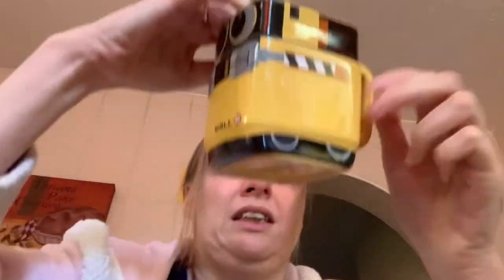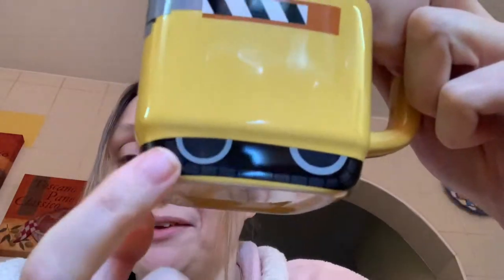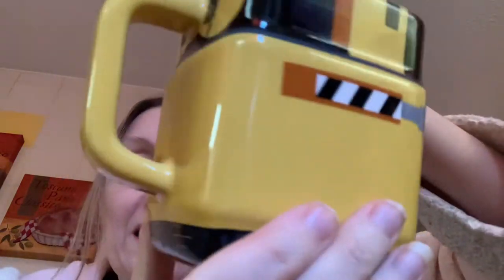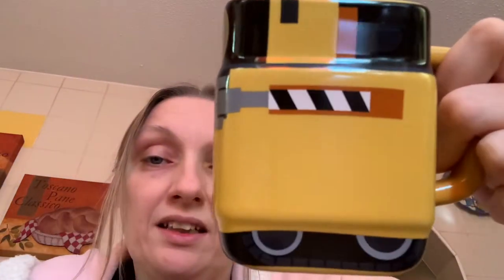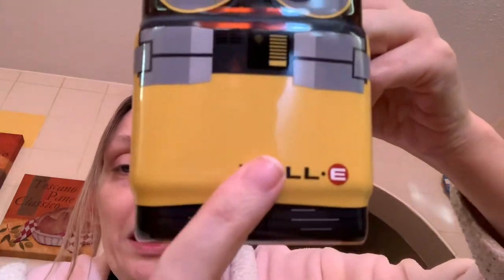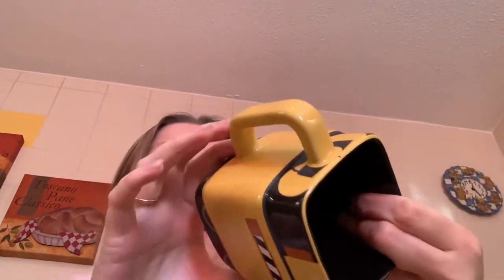Next let's do WALL-E. I love this mug, it's so cute — absolutely adorable. Look at his little wheels! He's got a cute tiny little square handle. You can see the mechanisms, cute little eyes, and it says WALL-E down here with a black bottom. This one was from Disney Store and I believe it was either £11 or £13. I don't think it's available anymore, and it's just black inside. I like that it's square because it's different.